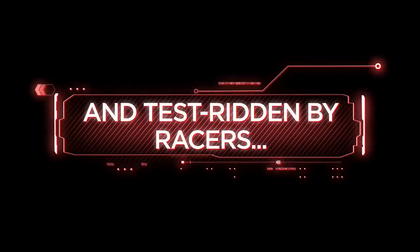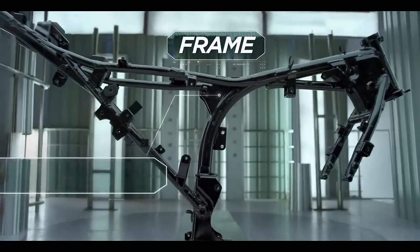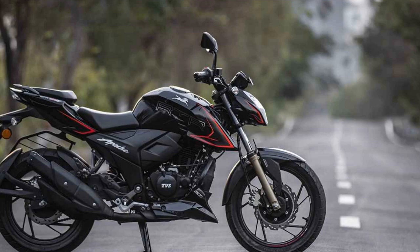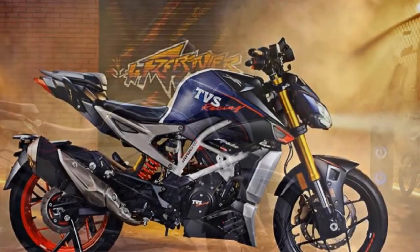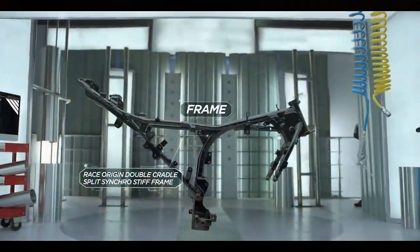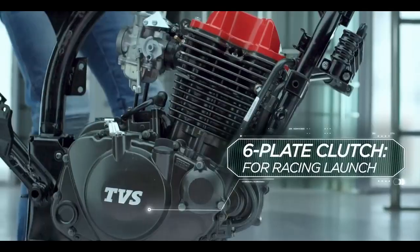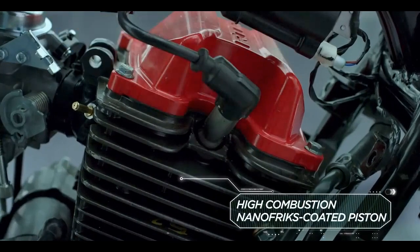Design and Aesthetics. The TVS Apache RTR204V makes a striking first impression with its aggressive and muscular design. The sharp lines, edgy tank shrouds, and minimalistic graphics contribute to its sporty demeanor. LED headlights, LED tail lamps, and a digital instrument cluster add a modern touch to its aesthetics. The quality of materials used in construction is top-notch, enhancing durability and giving it a premium feel. Overall, the Apache RTR204V stands out as a visually captivating motorcycle.